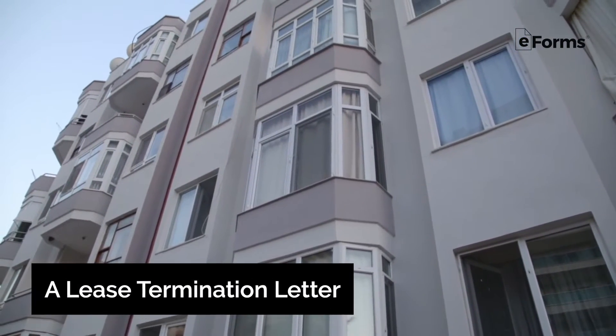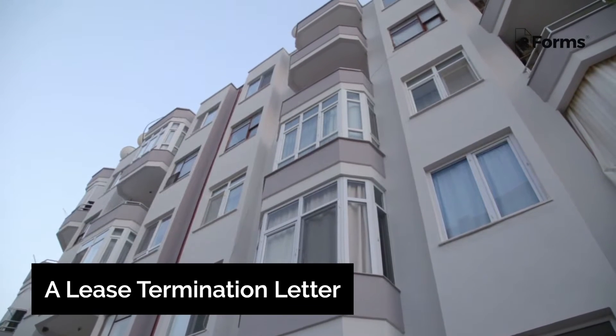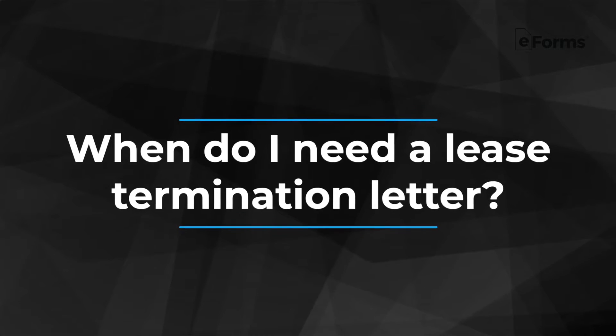A lease termination letter is a document commonly used in residential rental property arrangements to let the other party know that a lease is coming to an end or won't be renewed. It can be especially important in situations where the lease is ending earlier than expected. First, when do you need a lease termination letter?